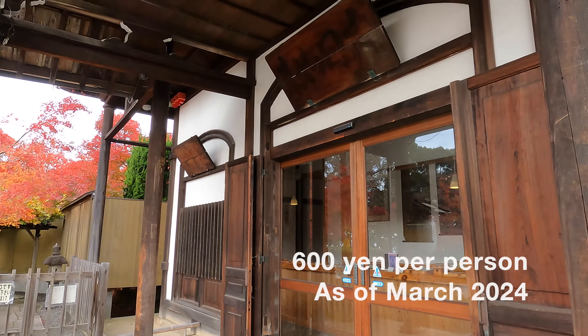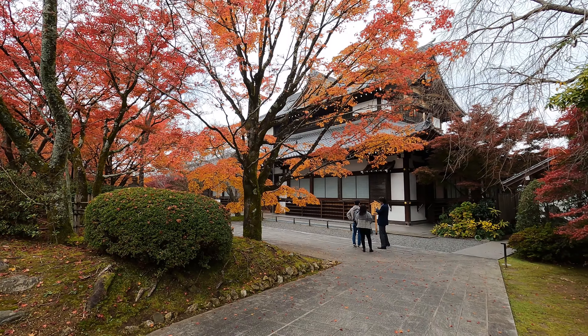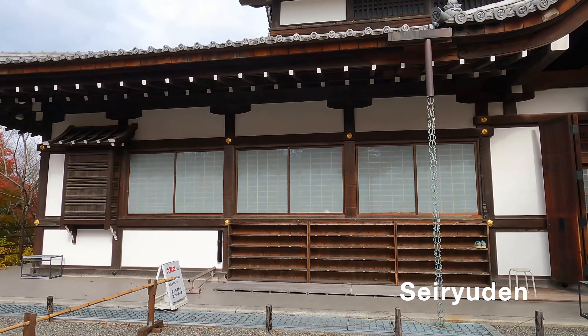At the entrance, buy tickets and then go inside. The first thing you can see is the temple's hall called Seiryuden, the Blue Dragon Hall.